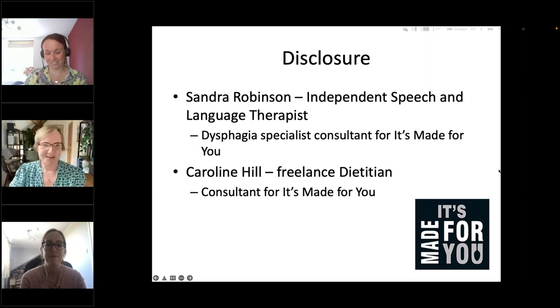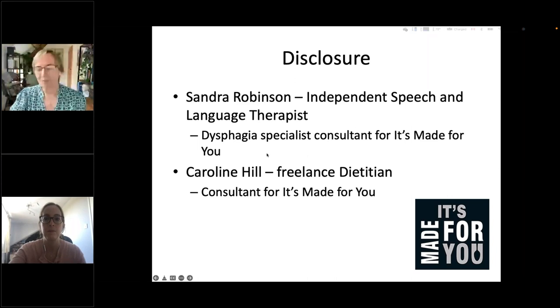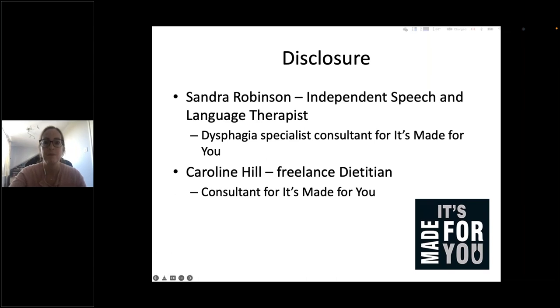Thank you, I appreciate that, Julia. So that everybody can concentrate on the slides, I am going to turn my video off. Disclosures: my name is Sandra Robinson. I'm an independent speech and language therapist, and I am a dysphagia specialist consultant for It's Made For You. And I'm Caroline Hill, freelance dietitian, and I'll be delivering the second half of this presentation, and I'm also doing some consultancy work for It's Made For You.